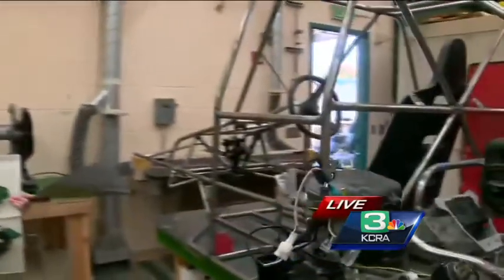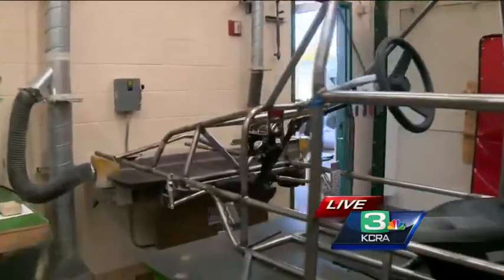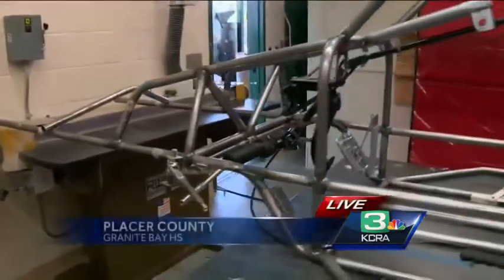Are you driving this thing? I'm the backup driver. Richard, come on over here. This is Amanda's dad, who is also the mentor for the program.